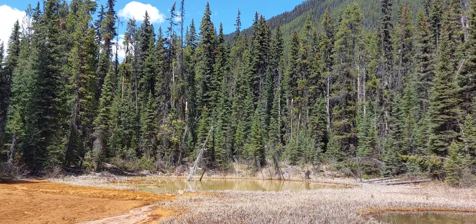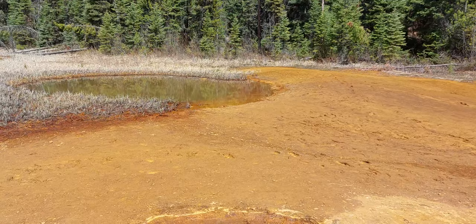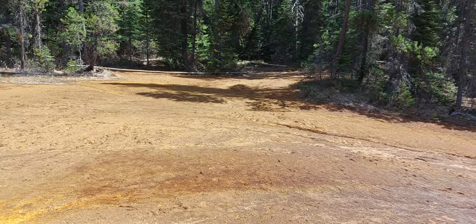We're back in British Columbia briefly, and this is an area called the Paint Pots, where indigenous people used to come to collect the earth, which is stained a very strong orange by iron ore deposits. They would use it to paint their teepees and other things that needed painting.